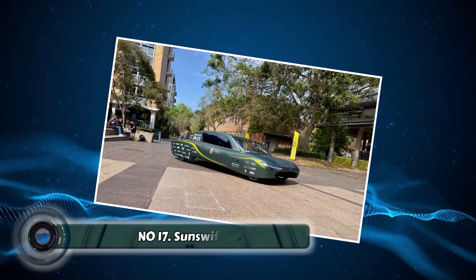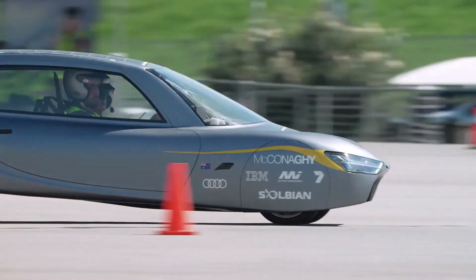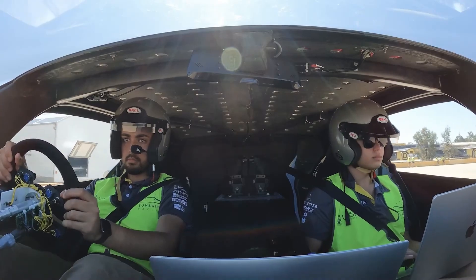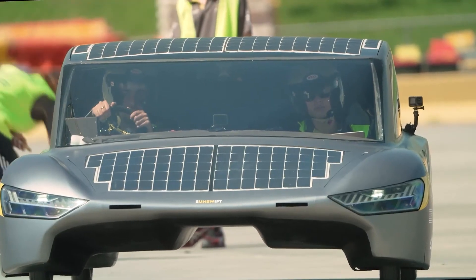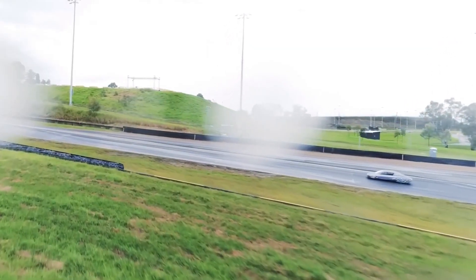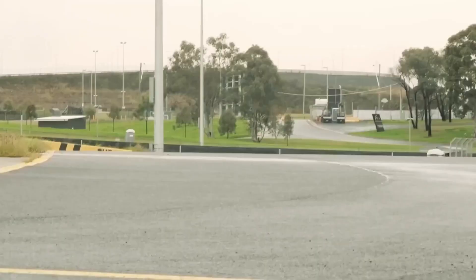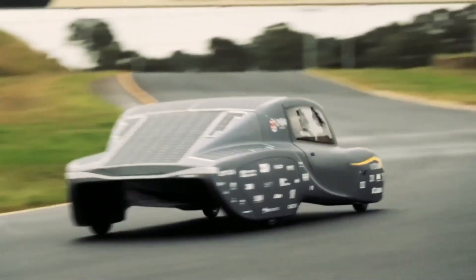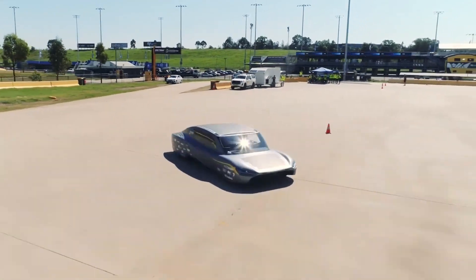Number seventeen: the Sunswift 7. The Sunswift 7 is more than just a race car — it's a shining example of sustainable transportation. This sleek vehicle is powered entirely by the sun's rays, utilizing innovative solar panels and a highly efficient electric motor. The Sunswift 7 isn't just about saving the environment — it's also pushing the boundaries of speed and performance. Imagine this solar-powered marvel blazing across the racetrack, shattering records and proving that eco-friendly can be exhilarating.